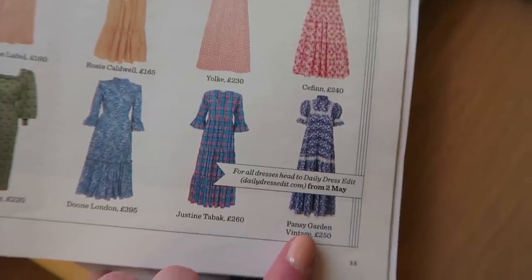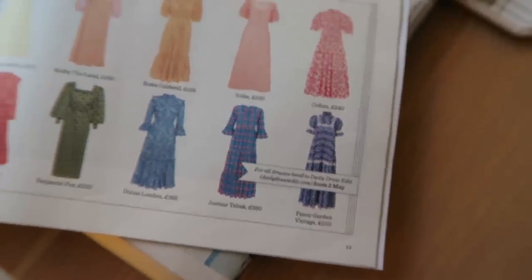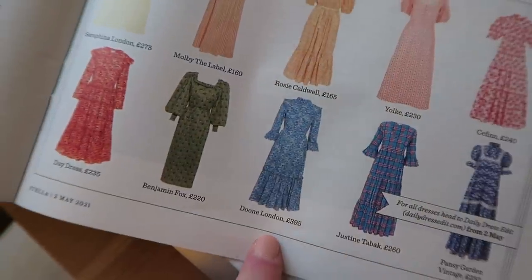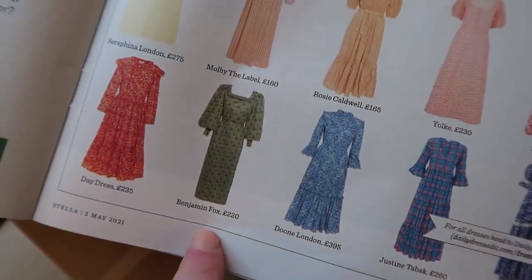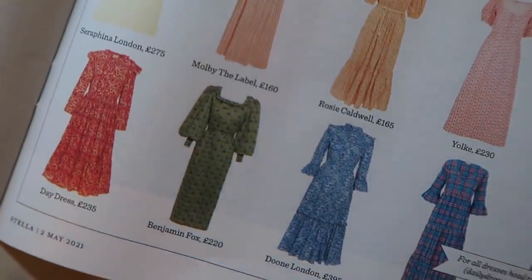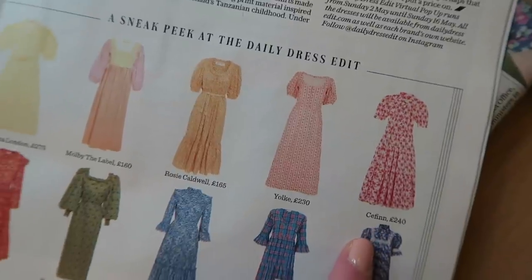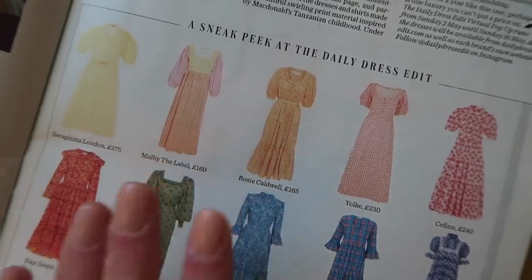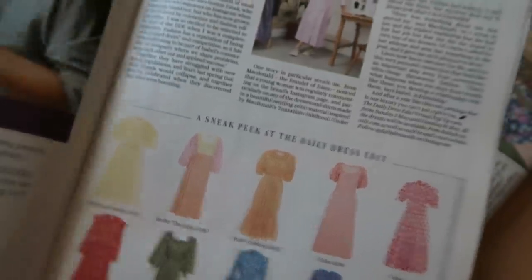Pansy Garden Vintage always sell out so quickly - they're just the most beautiful vintage brand and I've never managed to get my hands on anything so far. There's also Dune London, Benjamin Fox which is the girl that makes things to pre-order so you can pre-order a dress and then she'll make however many are pre-ordered, and Sefin which is Samantha Cameron's brand. It's so cool to be in with all these other designers and in the Stellar magazine.